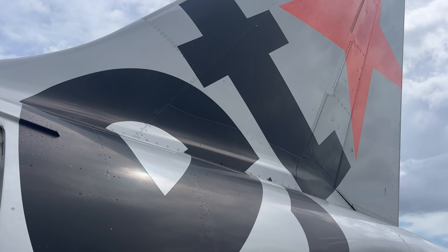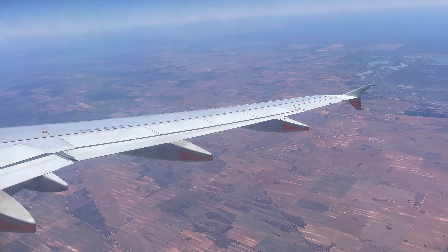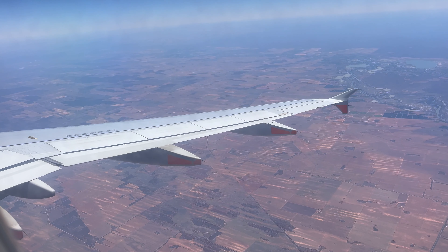In today's video, I find myself spending three hours in Jetstar Economy class as I venture home from the Sunshine Coast to Adelaide after an amazing holiday. Yes, I'm back at Sunshine Coast Airport, ready to fly again. Let's head into the terminal and begin today's adventure.